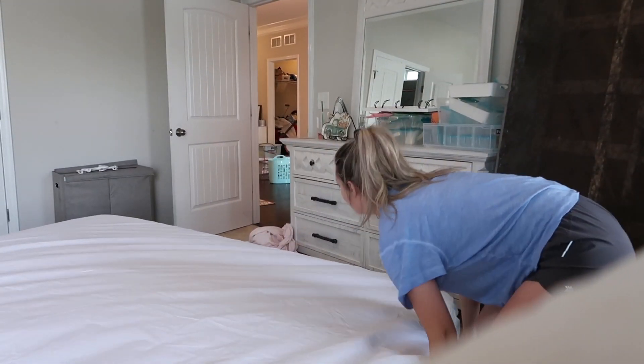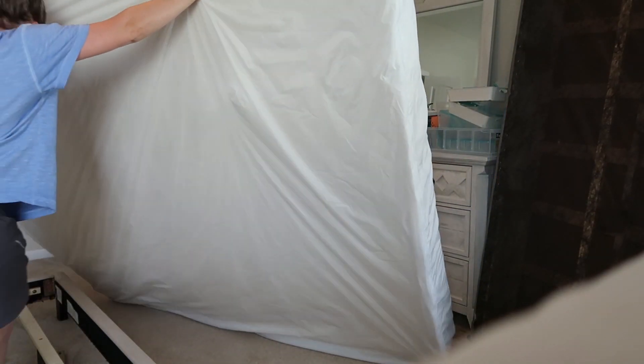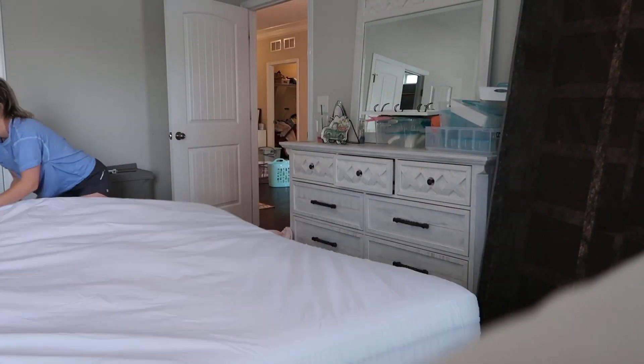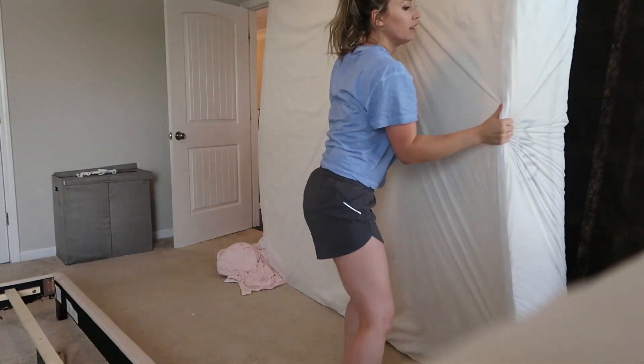By now it is a minute and a half into the video, which means you have watched me struggle for a minute and a half straight. I did this all by myself. I am not strong at all — I'm five foot two. This was a challenge for me, but I got it done after a lot of willpower and coffee.